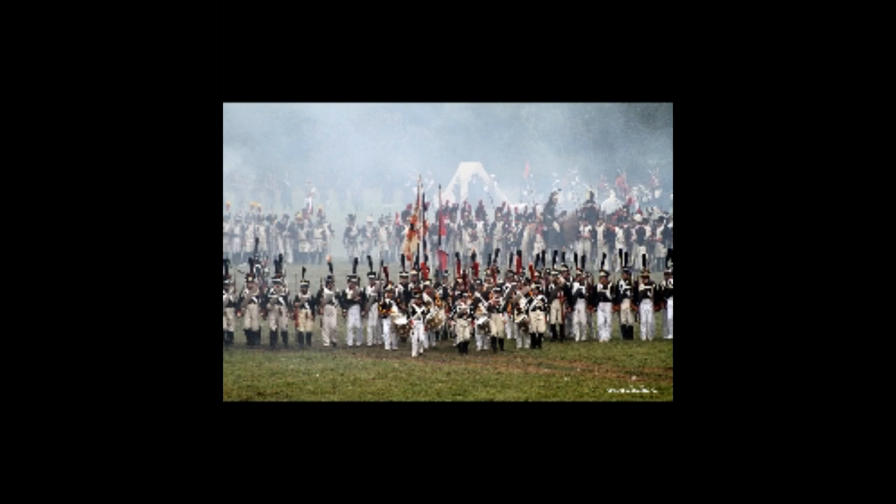Hello everybody and welcome back to the channel. Today I wanted to look at the infantry of the Imperial Guard, and later we'll be doing a separate episode on the cavalry.